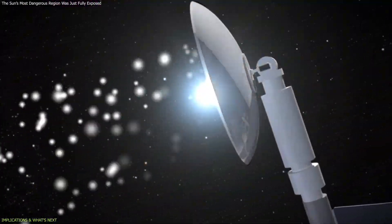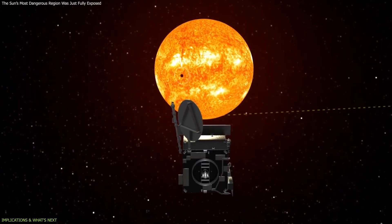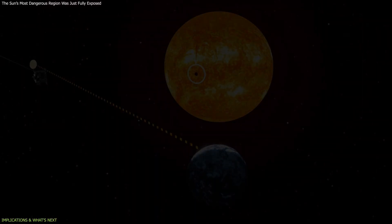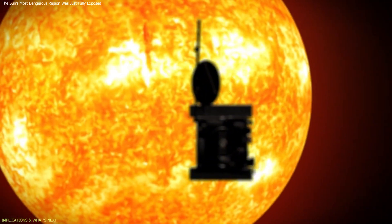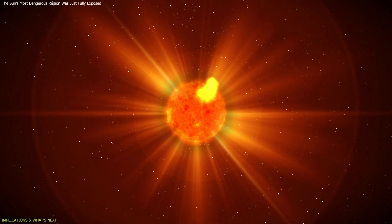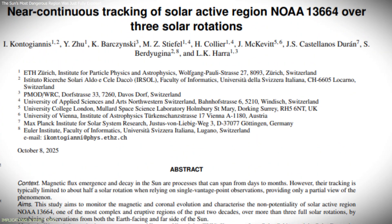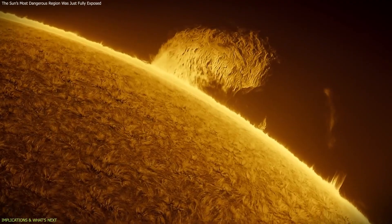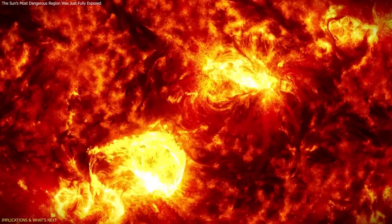Looking ahead, new missions are being designed to take advantage of this approach. One of the most important is the Vigil spacecraft of ESA, planned for launch in 2031. Vigil will observe the Sun from a position that allows it to see active regions before they rotate into Earth's direct view, giving scientists advance notice of potentially dangerous regions days before they face Earth. When combined with detailed studies like the one of NOAA 13,664, such missions could transform how space weather is monitored, shifting the focus from reacting to sudden eruptions to tracking the long-term behavior of solar regions.